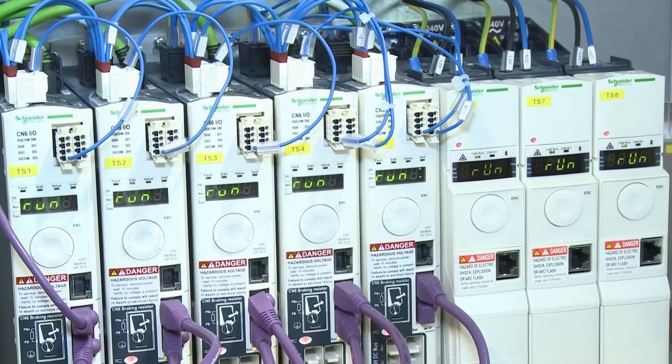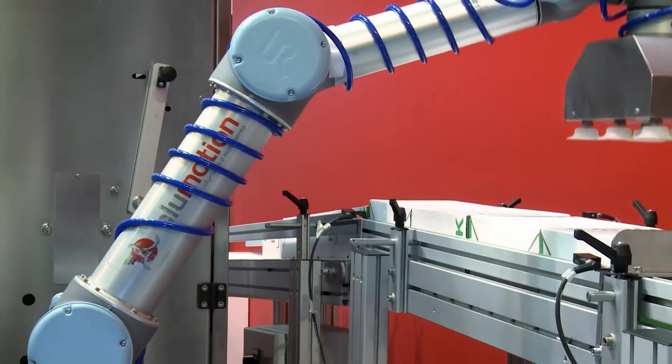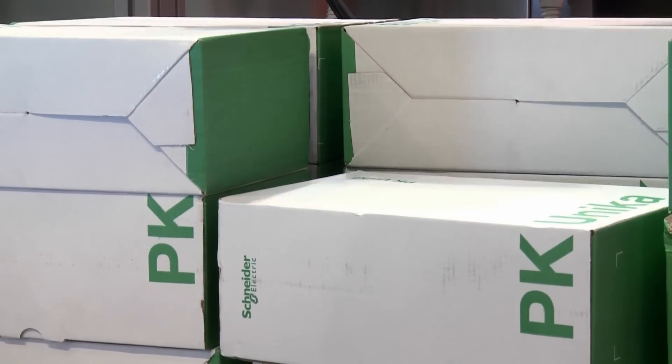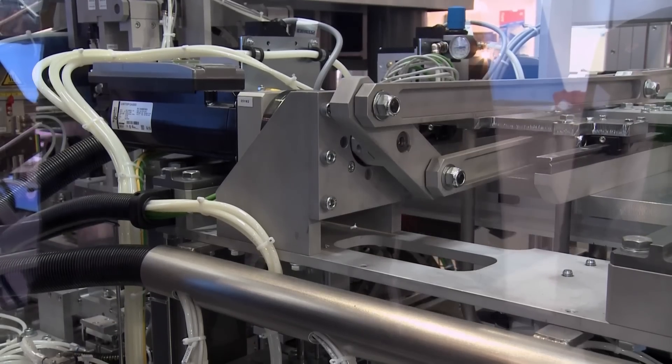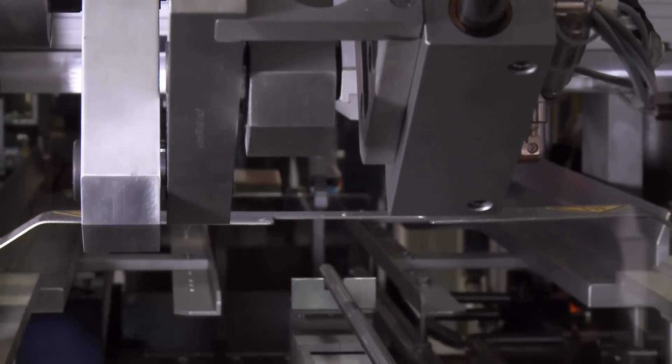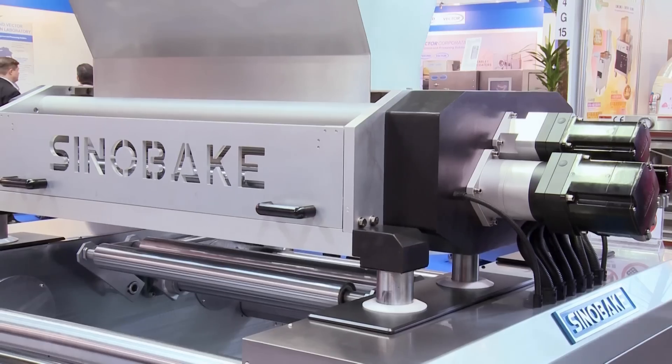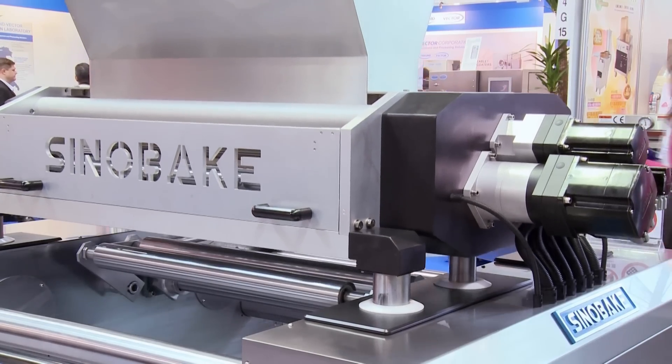Schneider Electric's ability to seamlessly integrate robotics into machine control solutions is gaining increasing interest, particularly among packaging machine builders. Schneider Electric's expertise in developing solutions and providing support for their implementation also contributes to the company's strong position in the market.